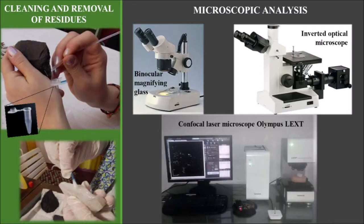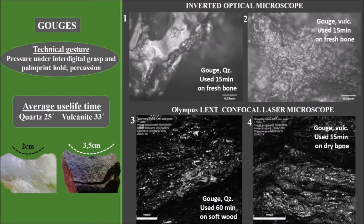After use, the active edges were cleaned for microscopic observation under different magnifications. The gouges, such as those used by current carpenters, work comfortably under the gesture of pressure, by means of inter-digital manual grip and palm print holding. In a few cases, percussion was chosen when the back of the instrument allowed it. In both raw materials, wear was observed as lines of polishes, due to the sharper bevel in relation to the chisels and cold chisels. The images show polishing, crushing, and the destruction of the surface in high sectors.